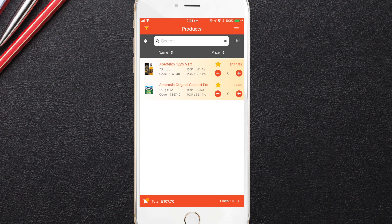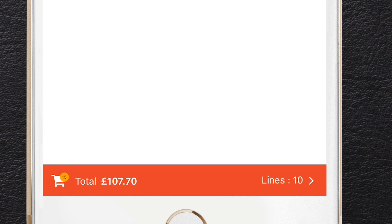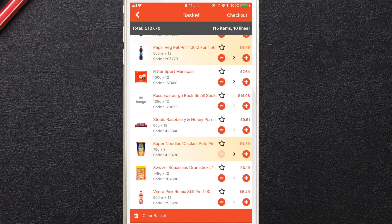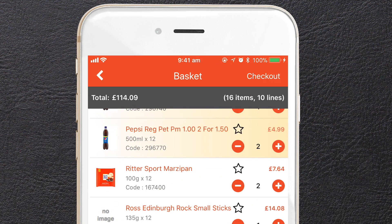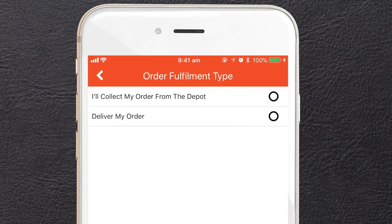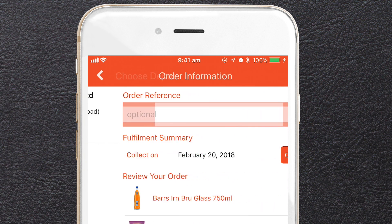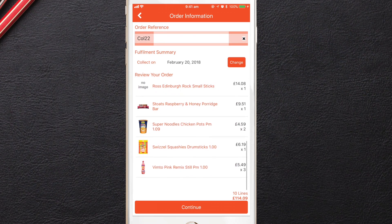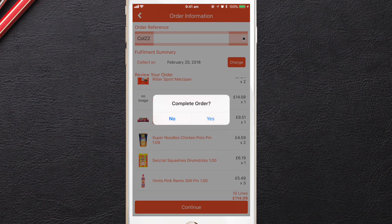Once you have added all of the products you wish to order, tap on the basket icon at the bottom of the screen. Tweak your order as required, then touch checkout at the top right of the screen. Select your delivery or collection option, enter an order reference of your choosing, touch continue, and confirm if you want to complete your order.